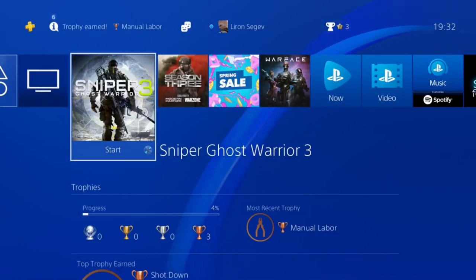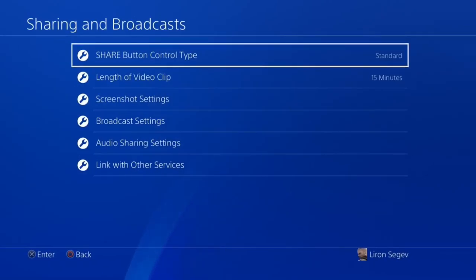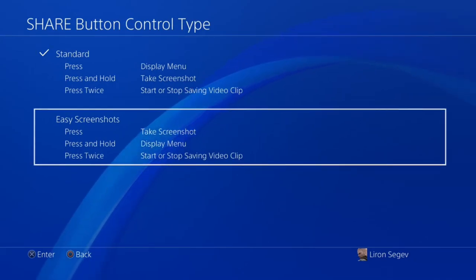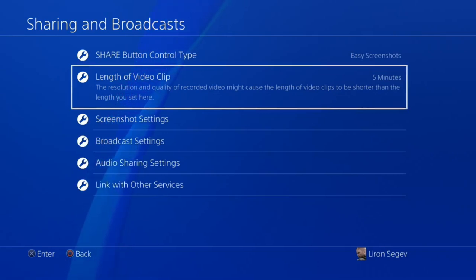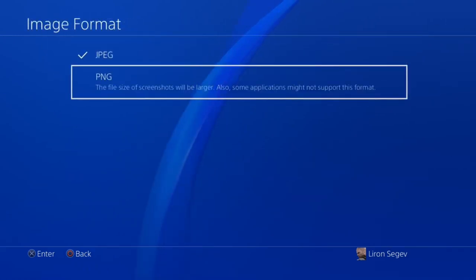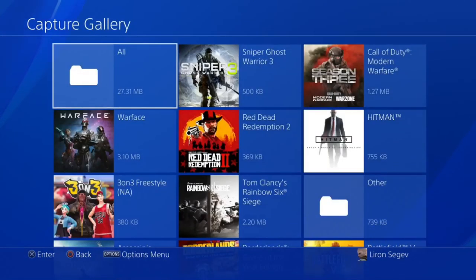On the top left of your controller is the Share button, which lets you share video clips and screenshots. Go into Sharing and Broadcast Settings. First, change the mode from Standard to Easy Screenshots — pressing Share once will instantly take a screenshot instead of opening a menu. For video clip length, set it to five or three minutes rather than 60 to save drive space. Under Screenshot Settings, change the image format from JPEG to PNG for better resolution.